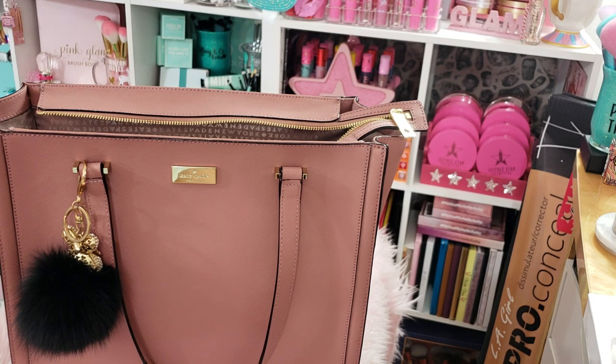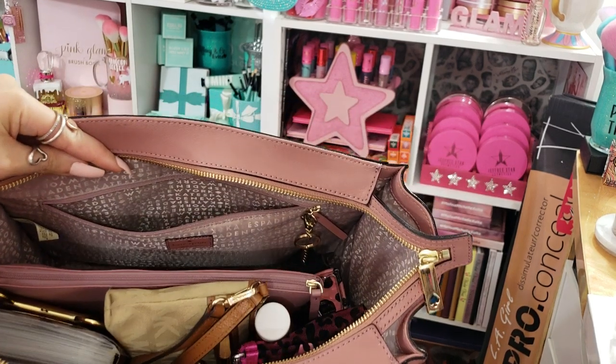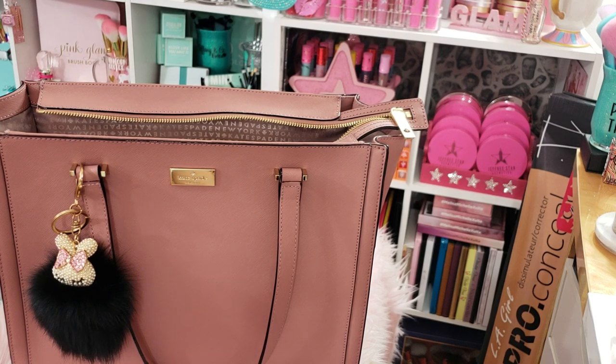I did the Forever 21 haul, the random haul, my January empties, and my January favorites. I'm thinking of trying to do a get ready with me sometime next week — I'm kind of shy and not sure how that's going to go, but if you guys want to see that let me know. If you guys have any more video suggestions, feel free to leave them in the comments below. I don't think there's anything really for me to link in this video, but if you saw something in my purse that you want to know where it's from, leave me a comment and I'll send you what I can. Thank you guys for watching — please give me a thumbs up and I will see you guys on the next video. Bye!